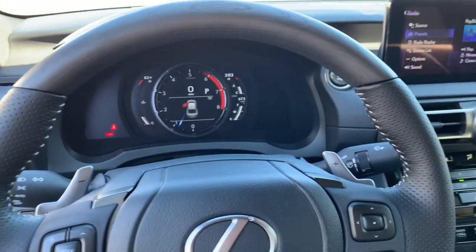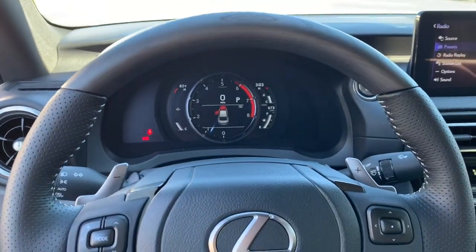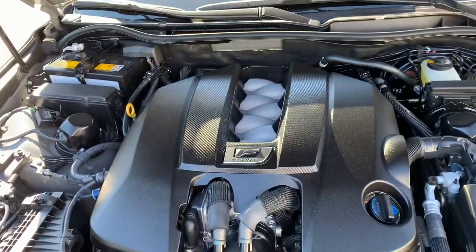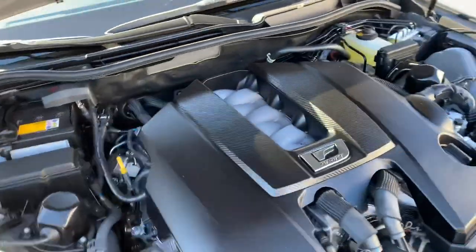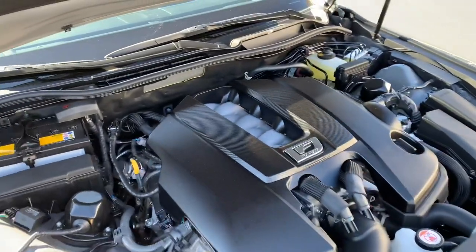Taking a look under the hood at what makes the 500 the 500 — this is the 5-liter V8. Just that roar sounds so good. Such a special car from Lexus.